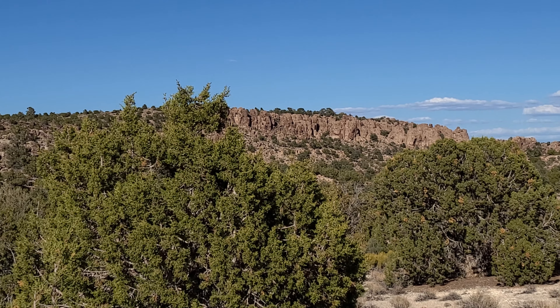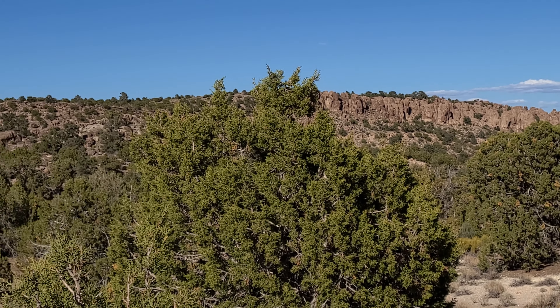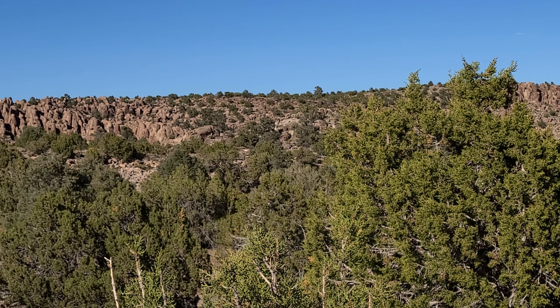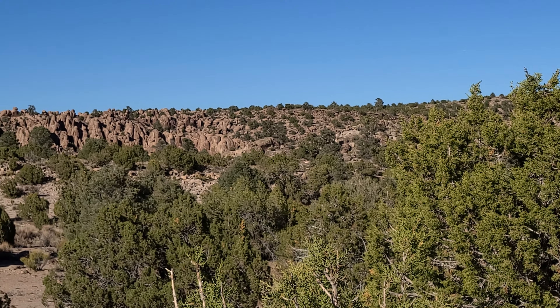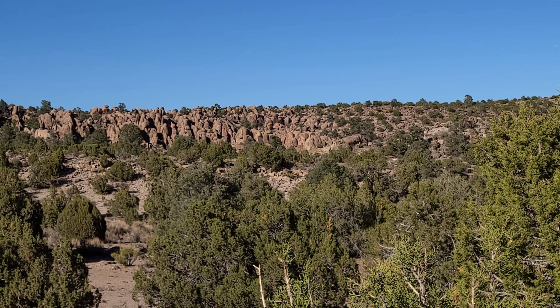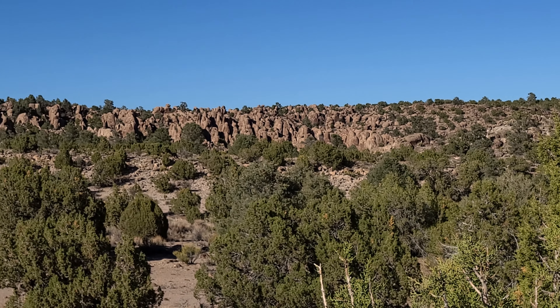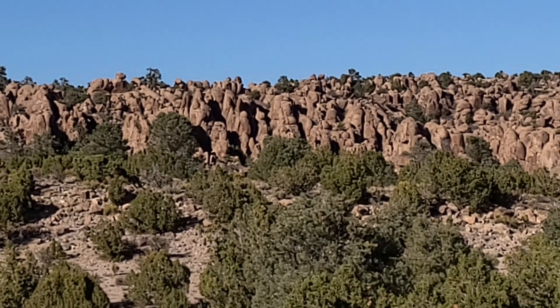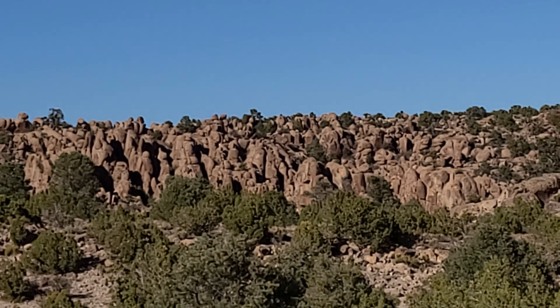And the formations further down Seaman Wash Road, about a mile and a half from the turnoff to here, are pretty cool as well. Have to save that for another day — went down there and explored it a little bit just to see what it was like. Google Maps doesn't know just how beautiful this area is.